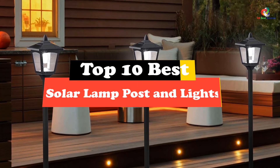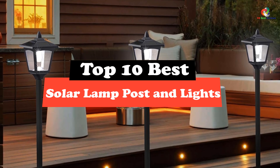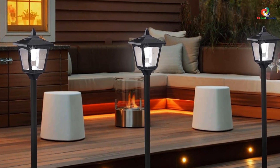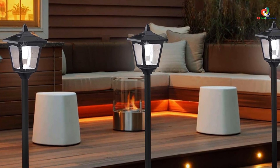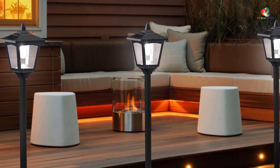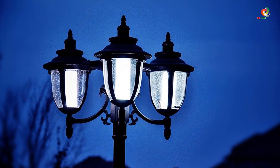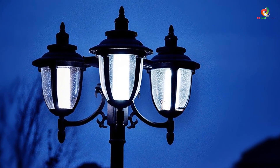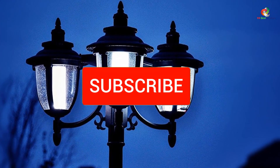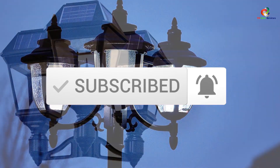Hey guys, in this video we're gonna be checking out the top 10 best solar lamp posts and lights. Through extensive research and testing, I've put together a list of options that will meet the needs of different types of buyers. So whether it's price, performance, or particular use, we've got you covered. For more information on the products, I've included links in the description box down below, which are updated for the best prices. Like the video, comment, and don't forget to subscribe. Now let's get started.